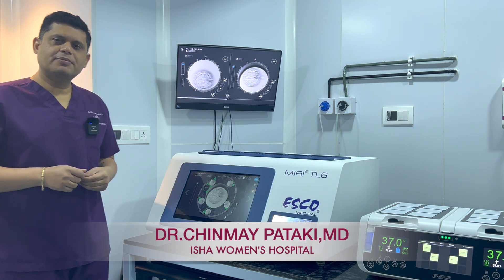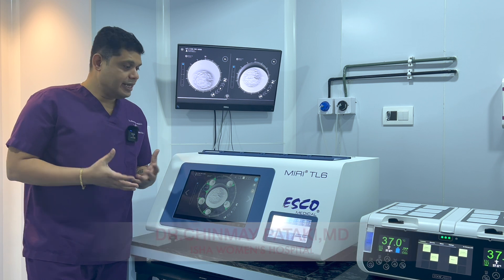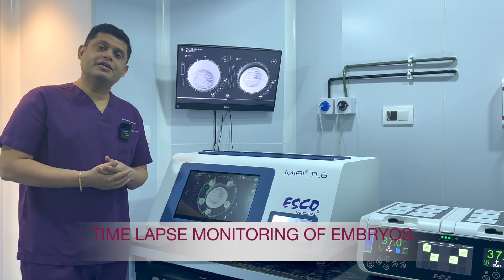Hello everyone, I'm Dr. Chinmay Patti from Isha Women's Hospital, Mumbai. Today, I'm going to discuss the role of time-lapse monitoring of the embryos.